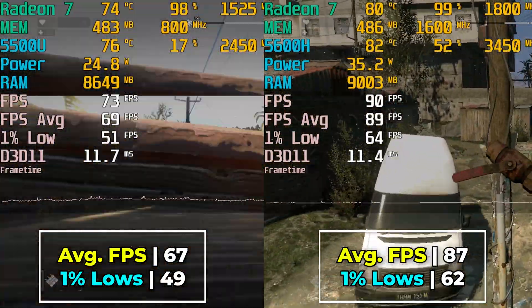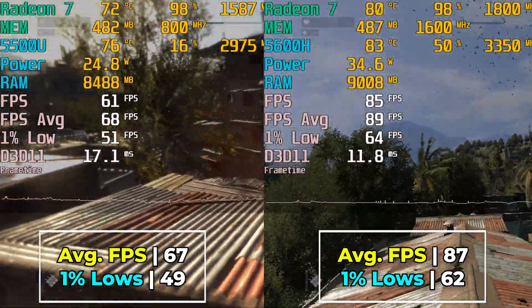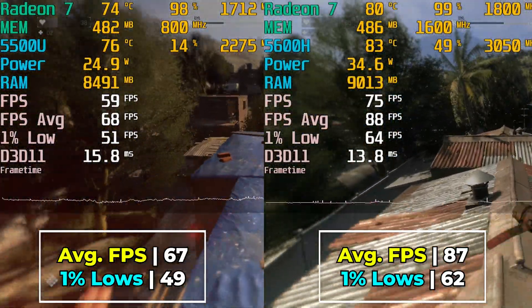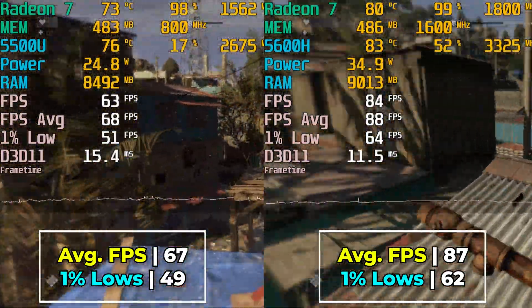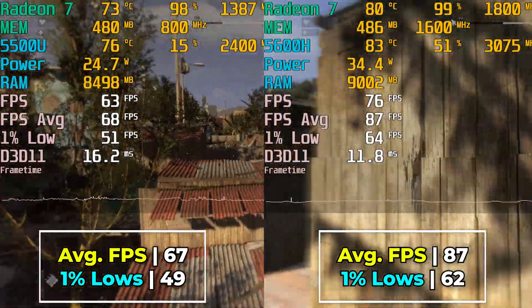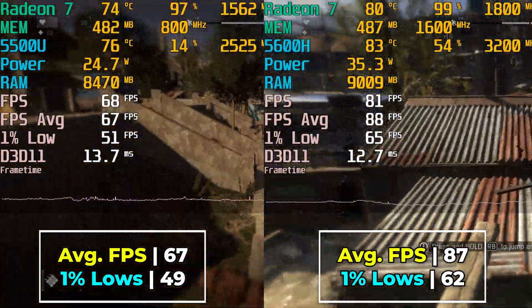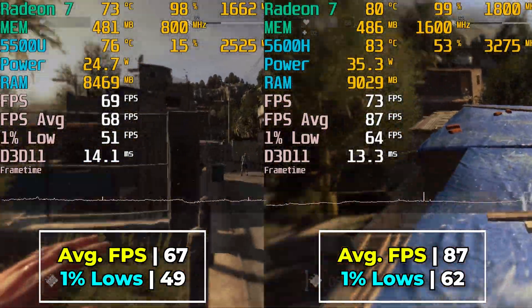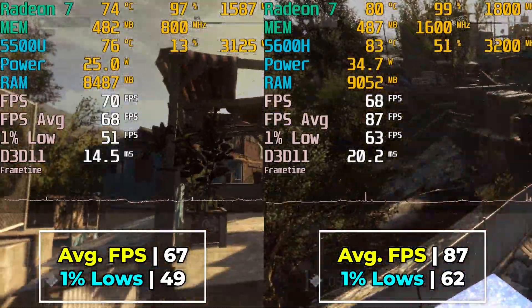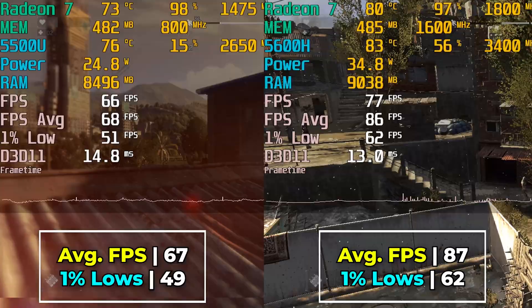We're using the exact same iGPU here — both have the Radeon 7 — but the 5600H is able to stay at maximum clock speed far longer, which means it's being fed more than enough power. Part of the benefit is that Zen 3 is far more efficient, so the cores that need to do work here aren't using up a lot of that power, and most of it can just go to the iGPU.